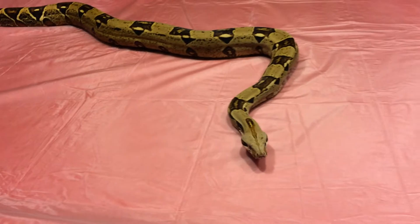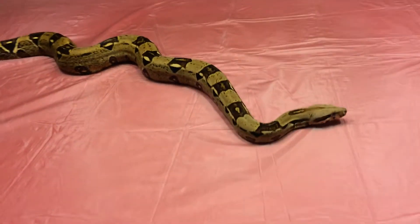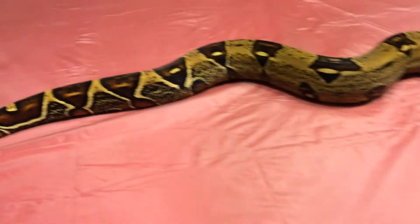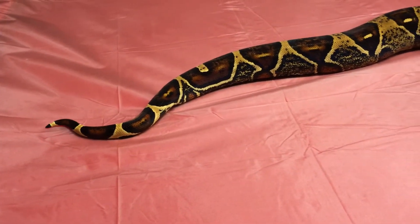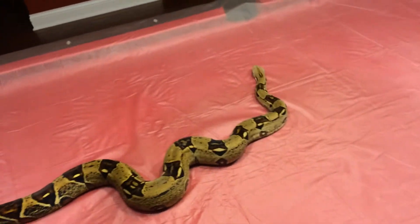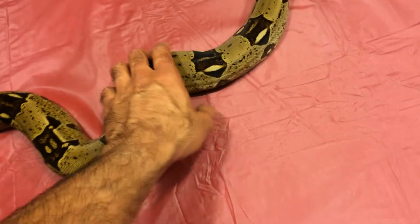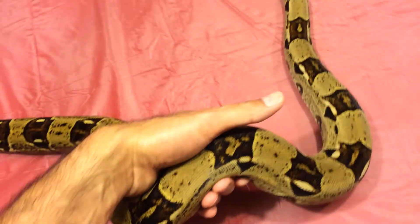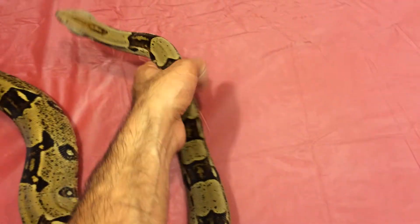This is just a regular Colombian red-tailed boa that I picked up from Petco. He's two and a half, almost three years old, but he's a very slow grower. Really not that big of a snake. I have him on medium to large rats right now, but he's still growing very slowly.